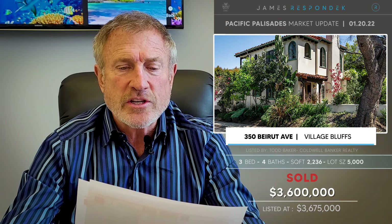Next, 350 Beirut Avenue in the Village Bluffs area. Sold for 3.6 million. It's 2,200 square feet on a 5,000 square foot lot — a vintage house built in 1946 with some cool features. I remember it had a little lap pool in the back. I say little — this was the narrowest lap pool I think I've ever seen, probably five feet wide.